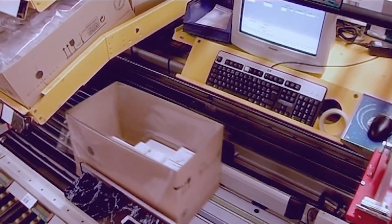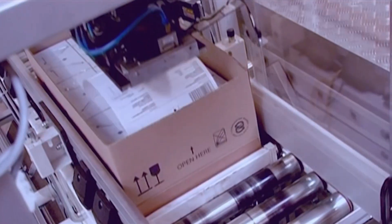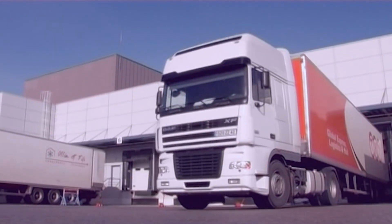Each parcel is identified by a barcode before being automatically routed via 5 sorting stations. In total, 3,000 parcels and over 500 pallets are shipped every day to our customers through our subsidiaries in the best conditions.